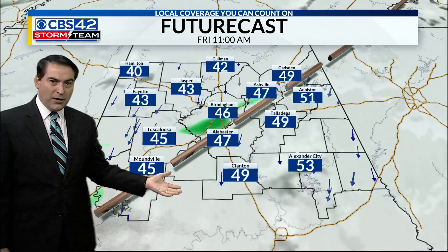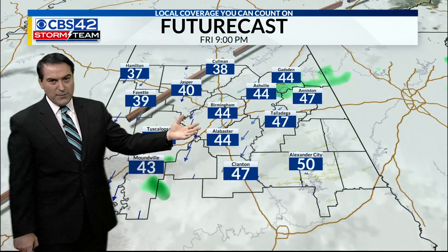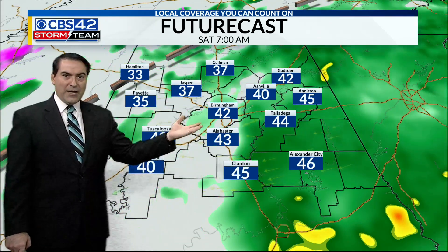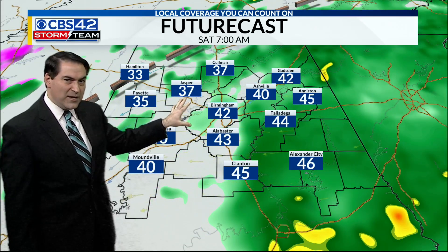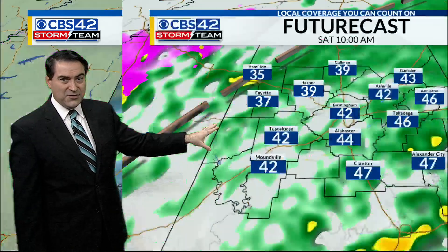A little trough sits over the area tomorrow, but as the rain falls it'll be in the lower 50s — still warm enough to be all rain out there. And then when rain comes into play on Saturday morning, maybe a few sleet pellets mixed in far enough to the north, but it looks like just a cold rain for us during the day on Saturday.